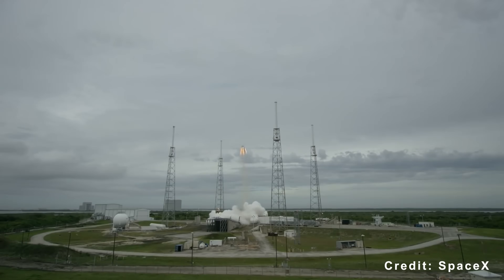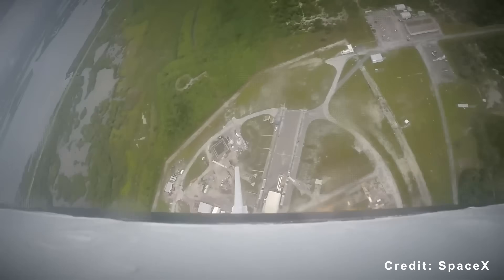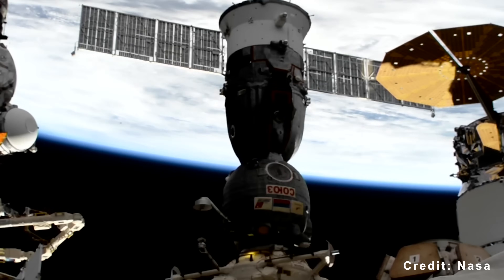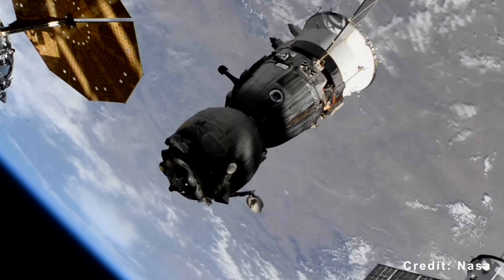Each Draco engine produces about 400 newtons — 90 pounds of force — giving the pair a combined output of about 800 newtons, optimized for extended burns. In comparison, Progress typically delivers around 500 to 600 newtons during a reboost.